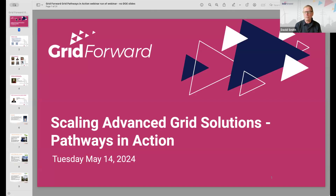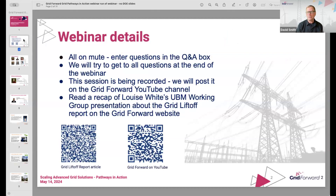Thank you everyone for showing up for this webinar, Scaling Advanced Grid Solutions: Pathways in Action. This will be about an hour. I'm going to start with just some of the housekeeping things. Everyone who's entering the meeting will be on mute, because we expect quite a number of people and we have quite a lot of information to share with you today. If you do have questions, please enter them in the Q&A function within Zoom and we'll get to the ones we can at the end of the webinar.